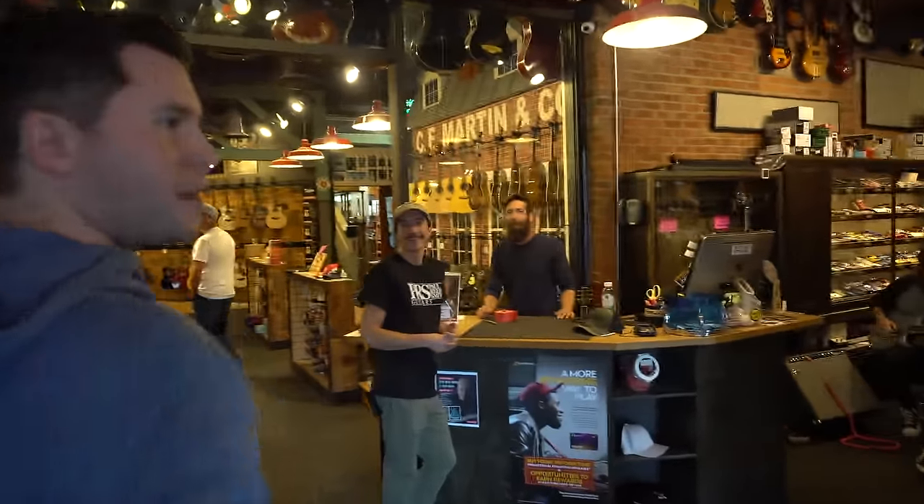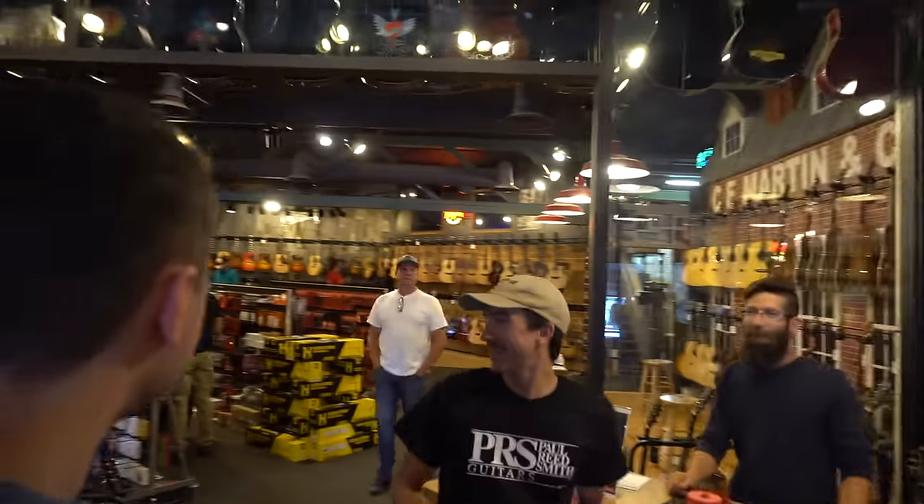How's it going today? Doing good. You got a pretty packed shop here. Yeah, it's a little busy today. I don't know why.